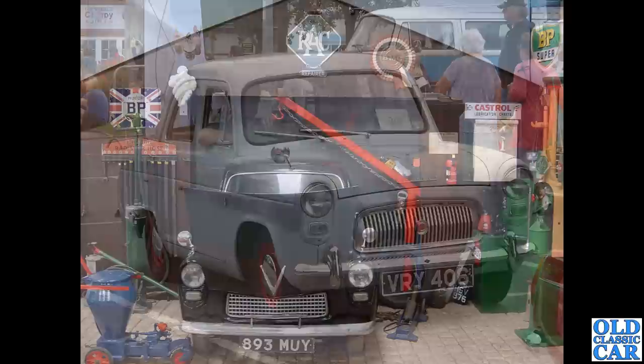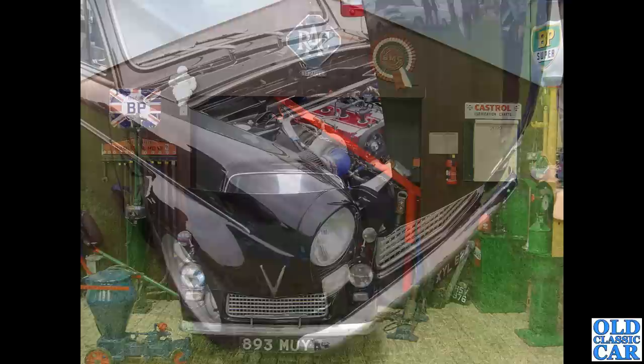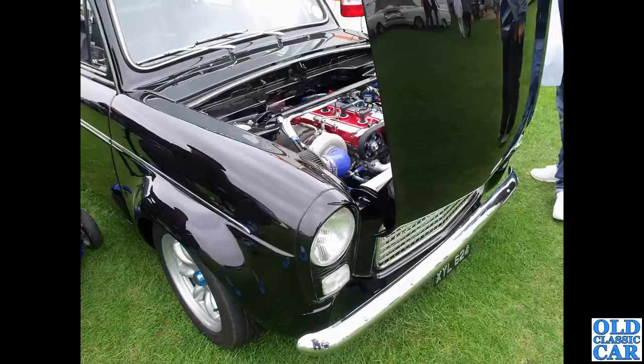That was at the local classic car show — where is it now, is it still around? To a museum in Wales now: we've got a head-on view of 893 MUY outside a recreation of an old-worldie garage, complete with plenty of petrol pumps and old signs — RAC, BMC, BP Motor Spirit — fantastic.